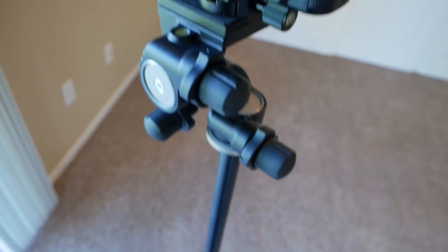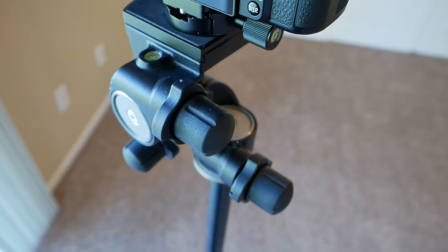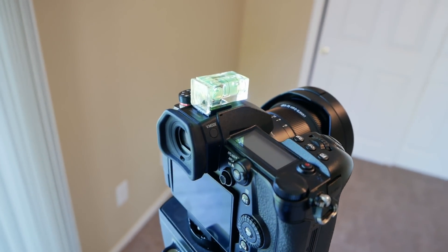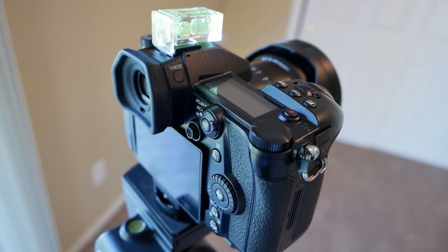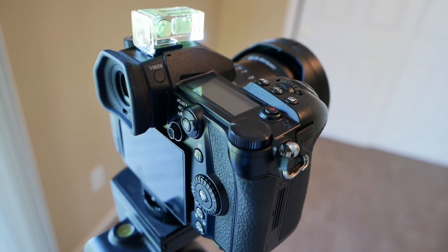The tripod is just a cheap Slik 380 or 330 DX — I've had it forever and it's lasted forever so I haven't felt the need to upgrade. It's not carbon fiber and it doesn't go super high, so I need to upgrade eventually. But that's what I've got for now. Alright, without further ado, let's get the shoot rolling.